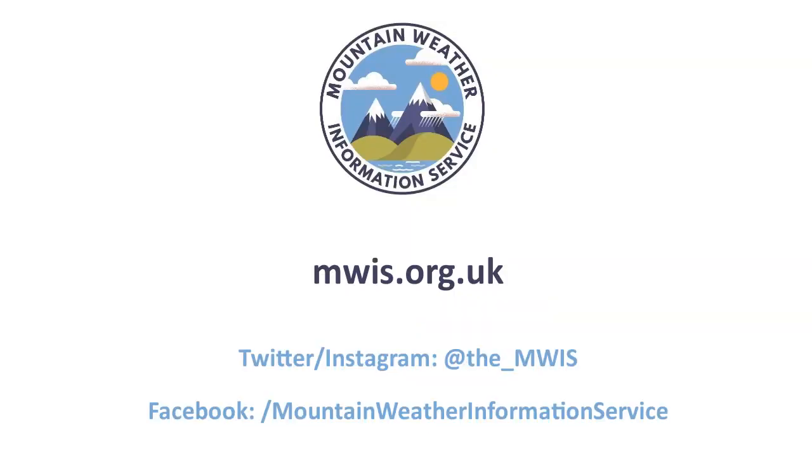We'll have our usual longer range planning outlook video with thoughts for the next week to 10 days updated later this Friday afternoon. Keep right up to date as always every single day with your local forecasts on our website, and stay up to date with us on social media as well. Thanks for watching, bye for now.